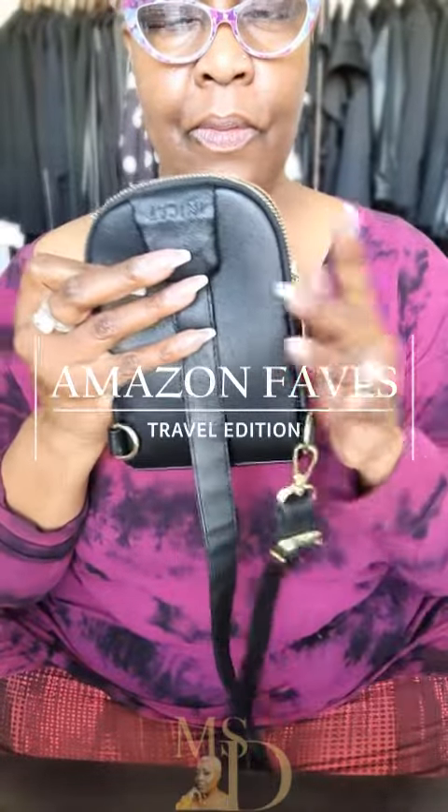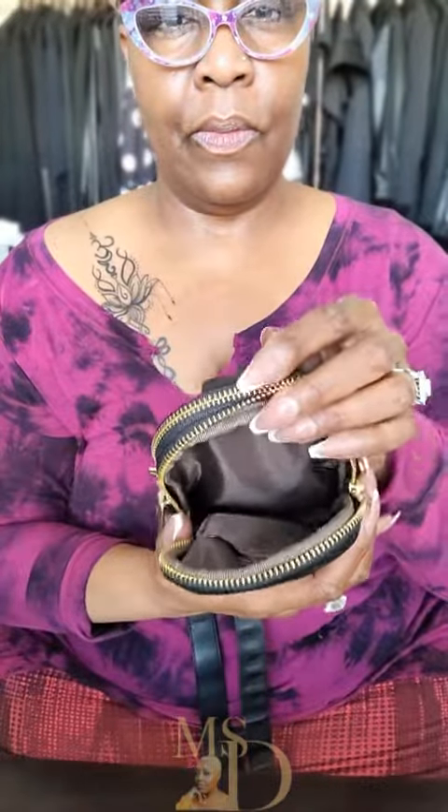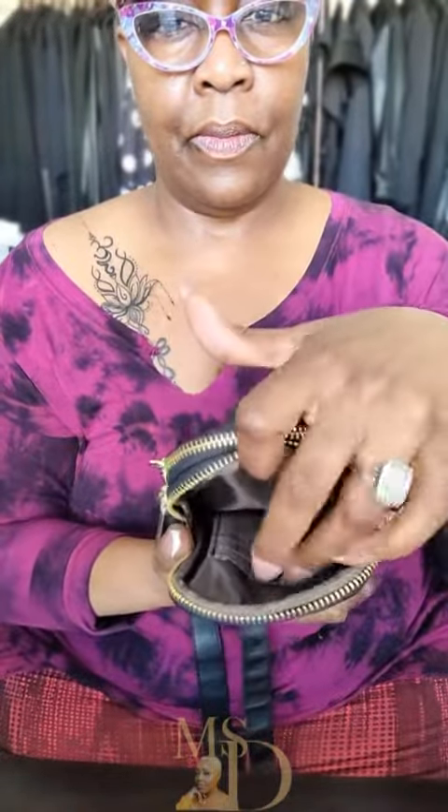Amazon Faves Travel Edition. This is a crossbody belt bag — a faux leather double compartment travel bag. I absolutely love that in the first compartment you get slots for your credit cards, and you can fit your phone in the first slot.